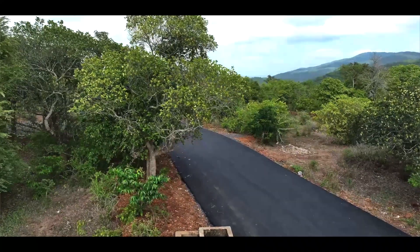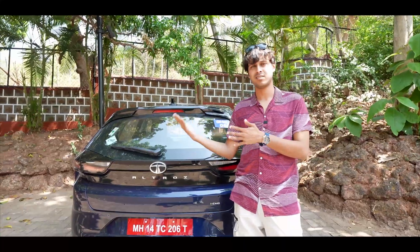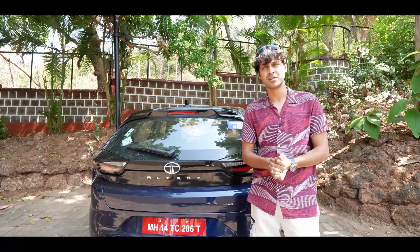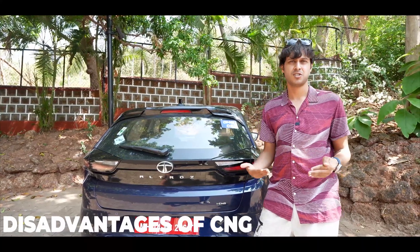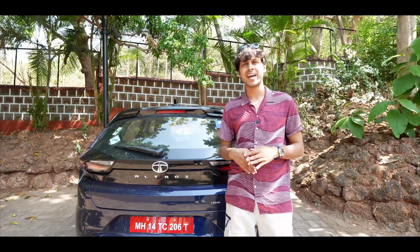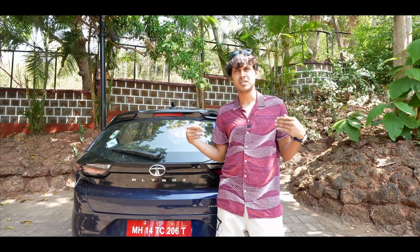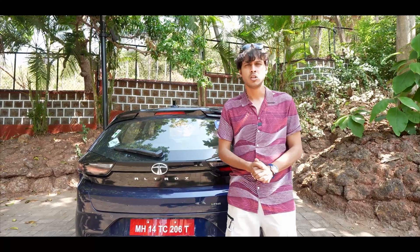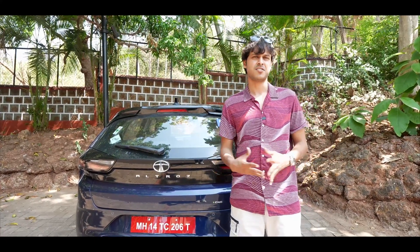CNG keeps your engine healthier. People normally think it's not healthy for your engine, but it's actually quite decent for your engine. Now another key advantage of CNG is that it's easy on the pocket and it's eco-friendly, because the emissions released after burning CNG are considerably lower. So those are a few of the advantages of CNG — but what about the disadvantages?